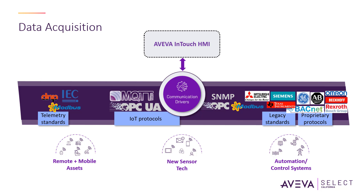In terms of integration, InTouch HMI supports various communication protocols to connect with different industrial devices and systems. It can connect to data historians, AVEVA Insight, Recipe Manager, and more.